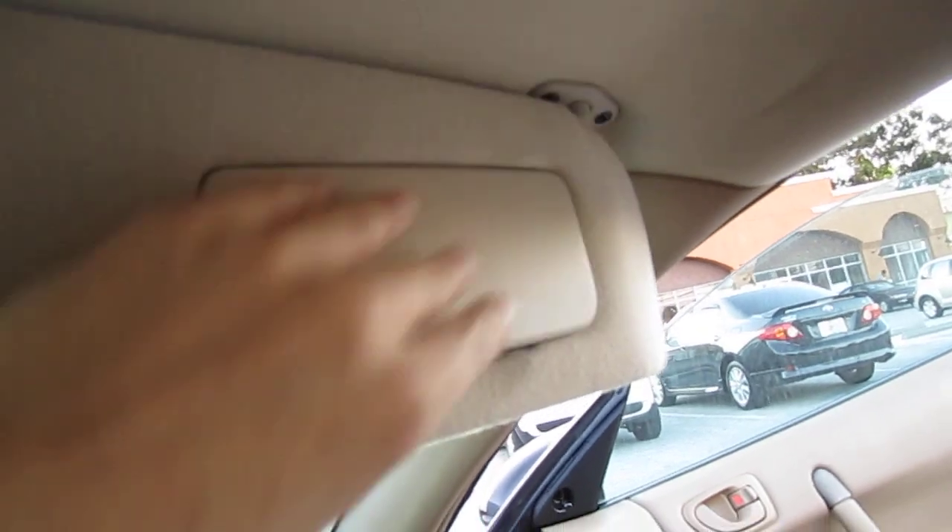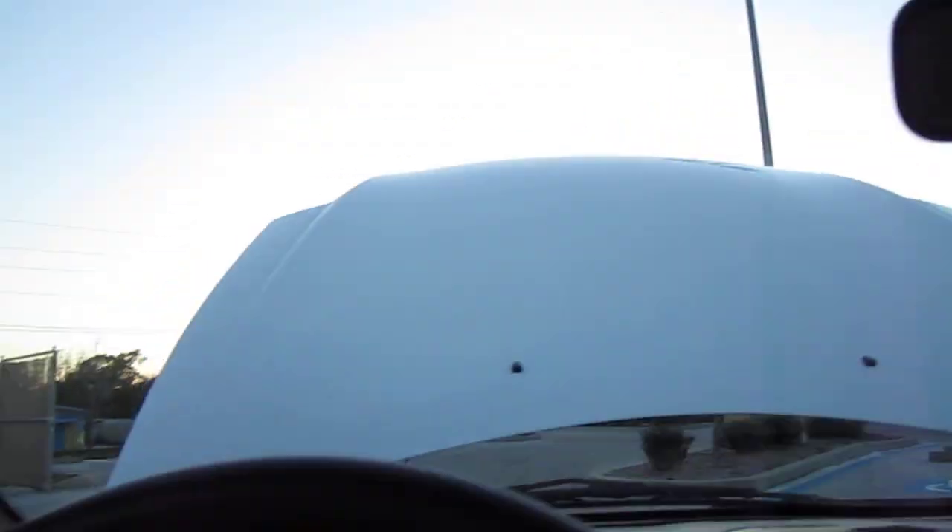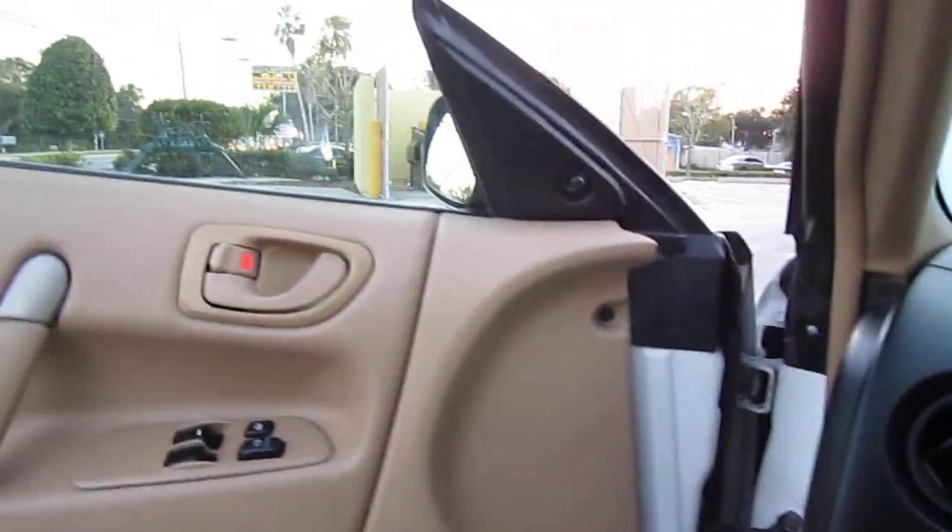The radio works — just trying to get a station here. Clean headliner, got dual vanities, power windows and locks. Got the essentials.